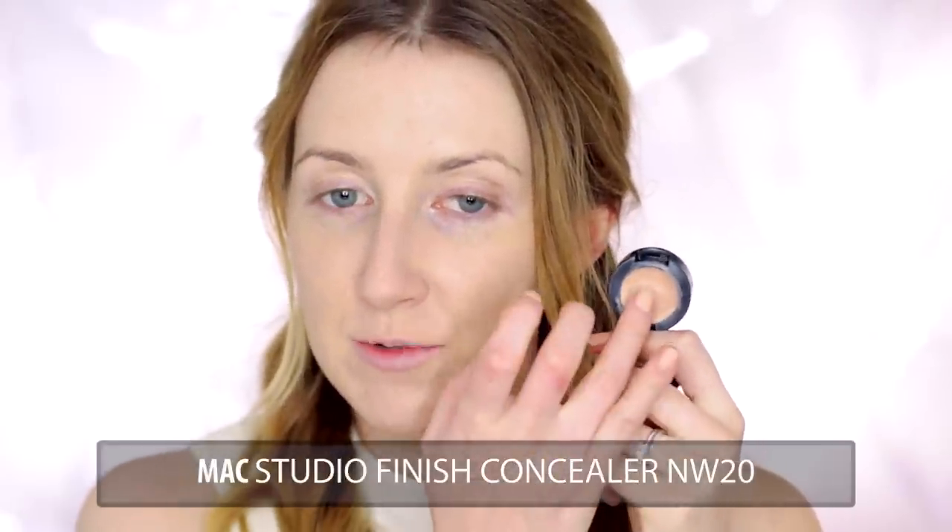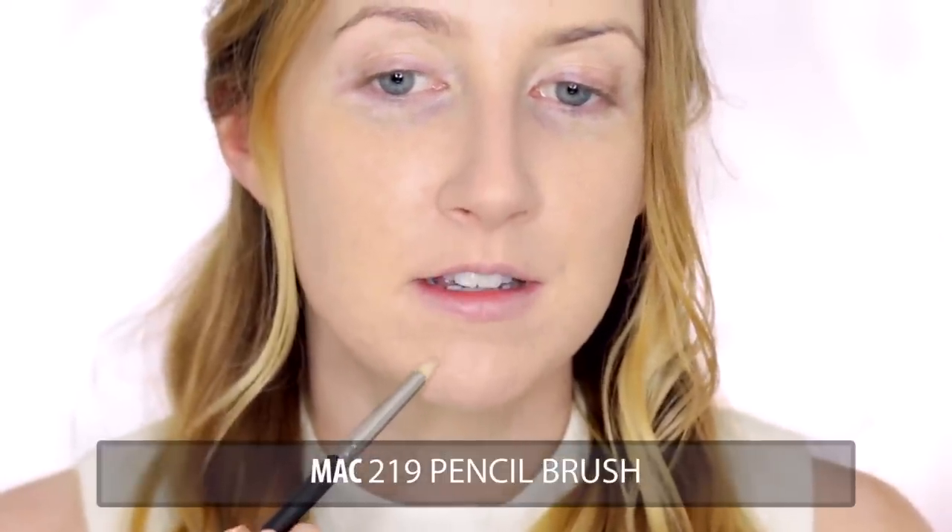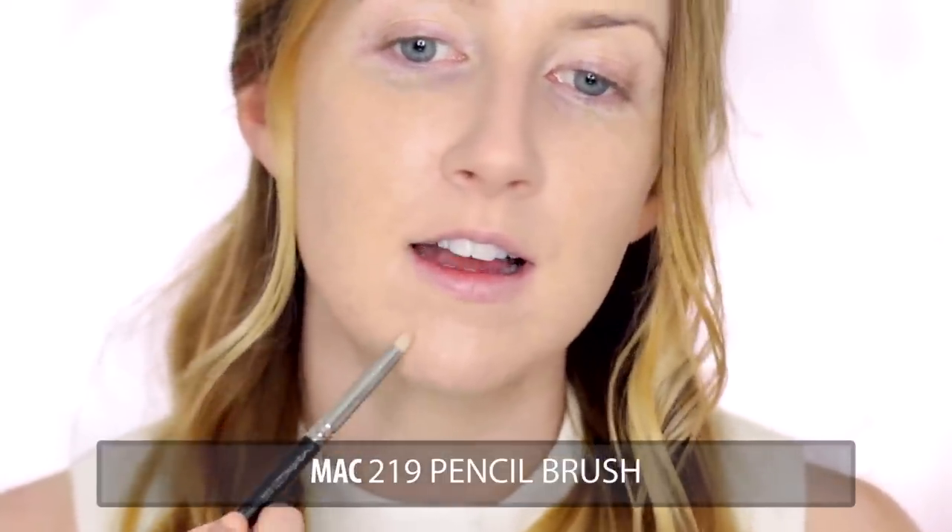For my concealer today I'm using my MAC Studio Finish Concealer in NW20, and I'm just going to take my ring finger and bring that around my nose. I'm a little bit red around the nose and I have a little bit of a situation on the chin. Pencil brushes actually make fantastic concealer brushes for blemishes — you get the concealer exactly where you want it and then just dab around the edges to blend it out.